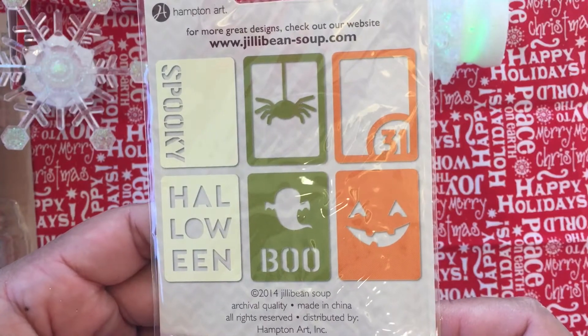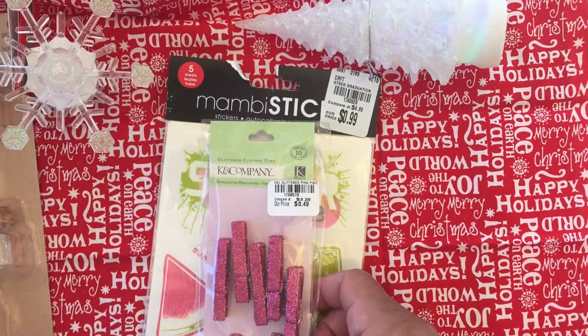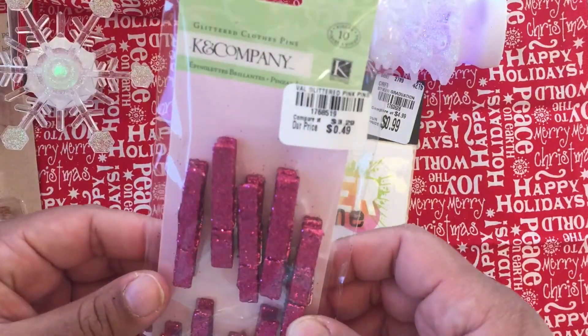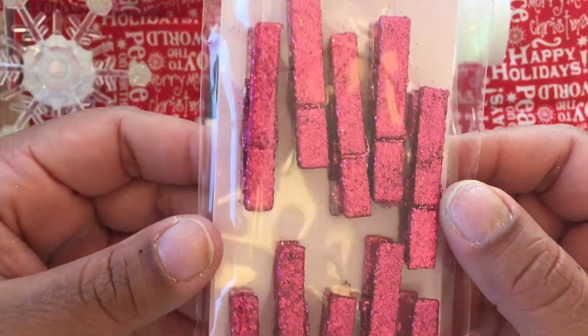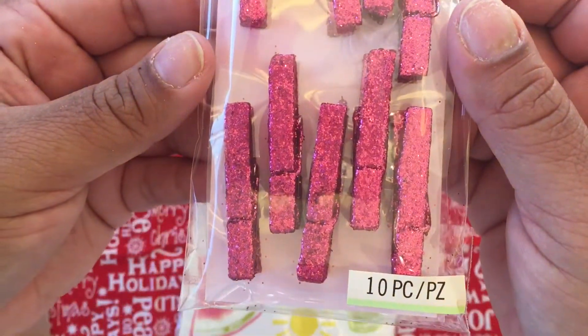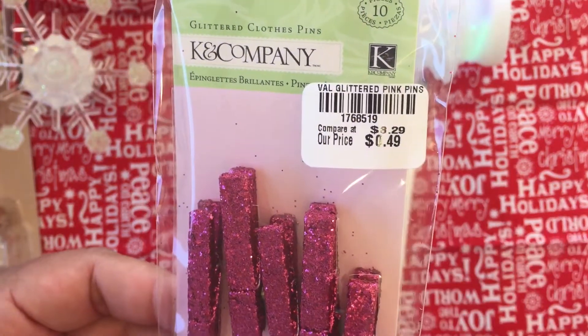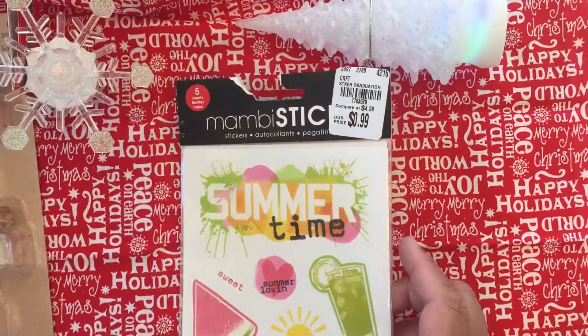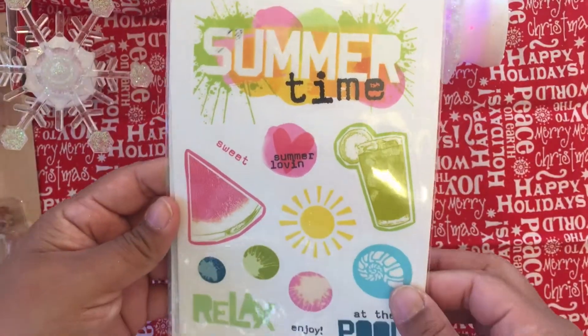Then I found these little cute things from Halloween — they were 99 cents and they're cute for next year. Love those. And then I got these clips — they're so glittery! When I saw them I was like, oh my god, pink! I love them — for 49 cents, of course.